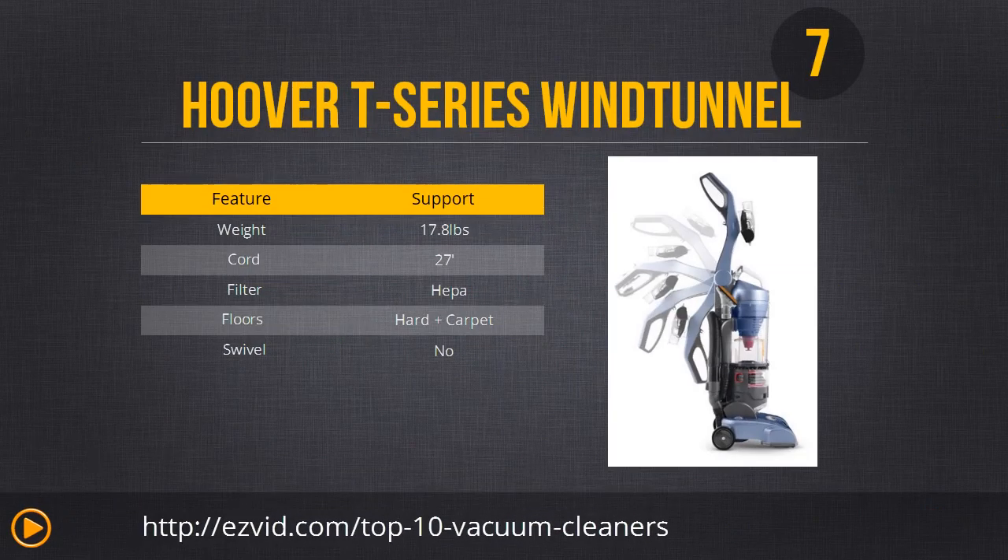Number 7 is the Hoover T Series Wind Tunnel Pet Rewind bagless upright vacuum. Our favorite design feature is its foldable handle for easy storage. It's bagless and its filters are easy to access and clean, so it's a low maintenance vacuum. It runs pretty quietly and has great suction power for all floor types. We really think pet owners will love this because it has a pet attachment with rubber blades, which is fantastic for picking up excess hair on the sofa.